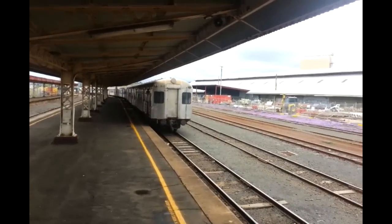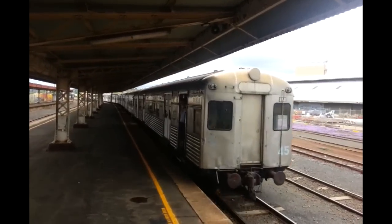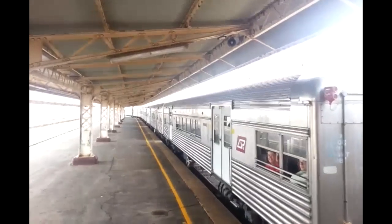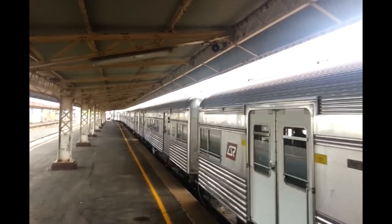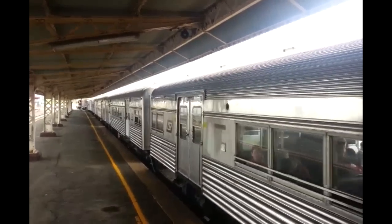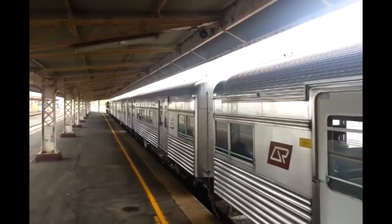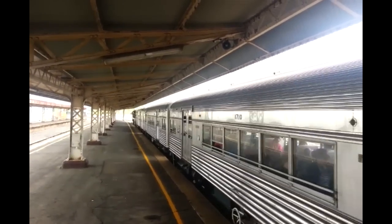Sorry, the wind's really bad here. I'm standing on one of the staircases. A few old car carriages coming in. Once it's stopped I'll walk up and get the loco if it doesn't come past.